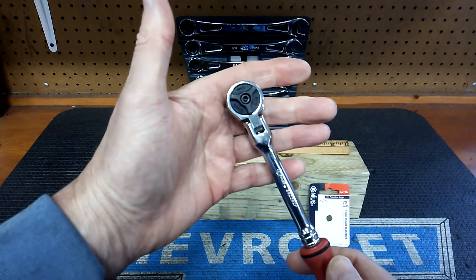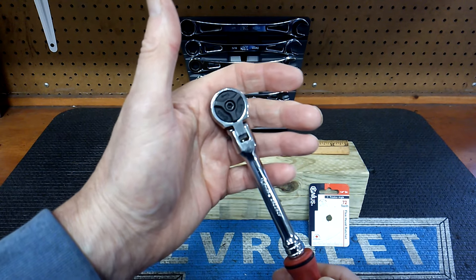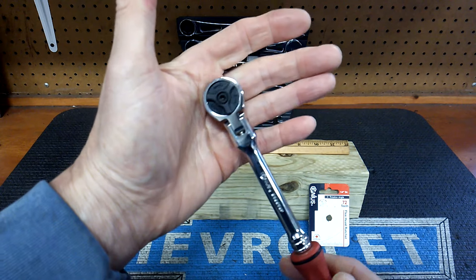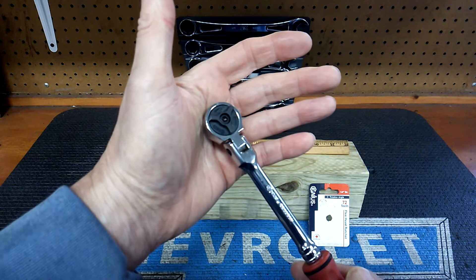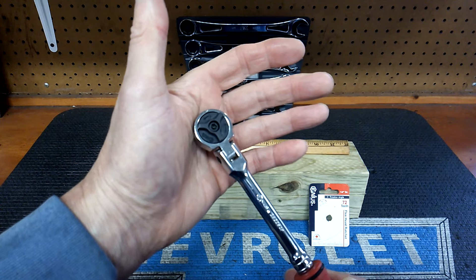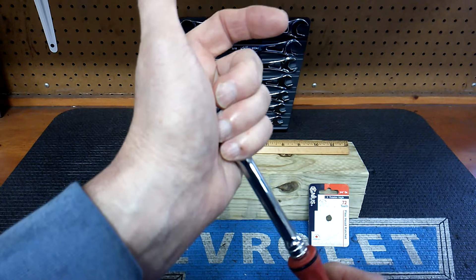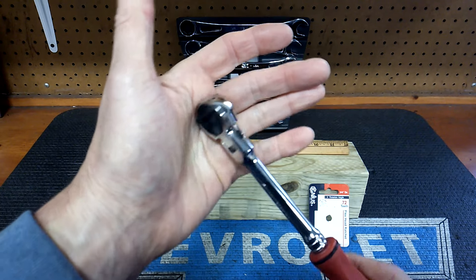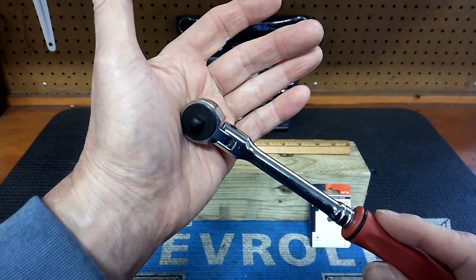I like round head ratchets - I've got nostalgia about them. I grew up with them, I'm in my 60s now, and in the early 80s round head ratchets were pretty much all over the place. You didn't see a lot of the teardrop and pear-shaped and low-profile heads back then. So I'm partial to these ratchets and it comes down to preference.